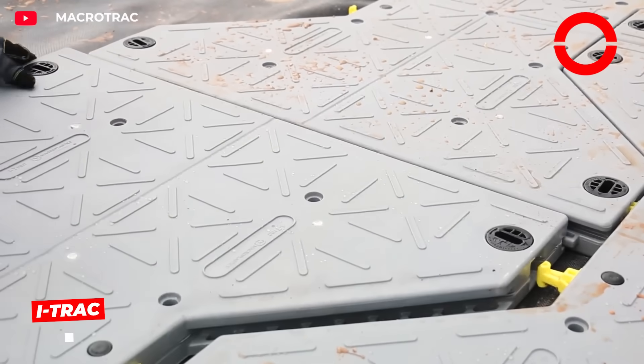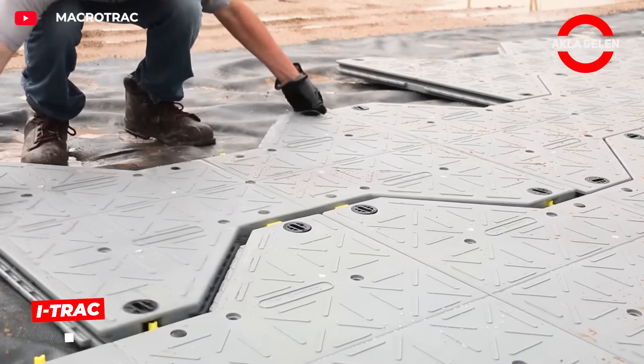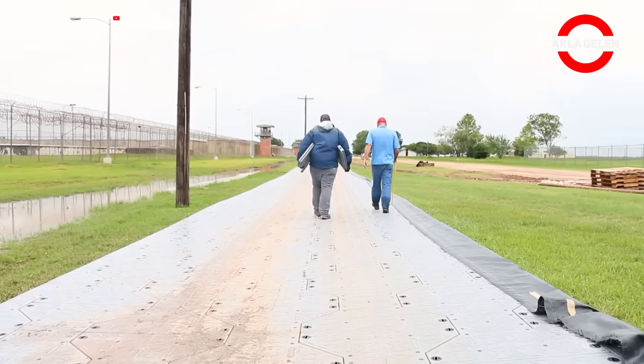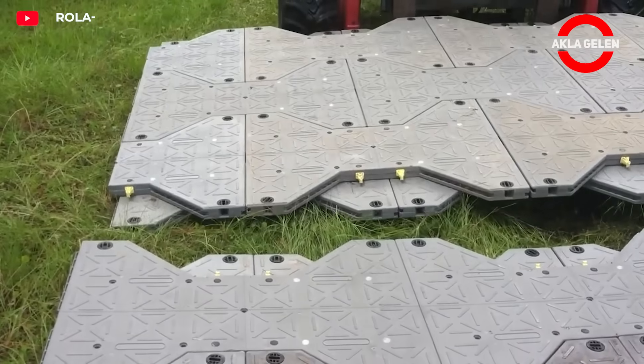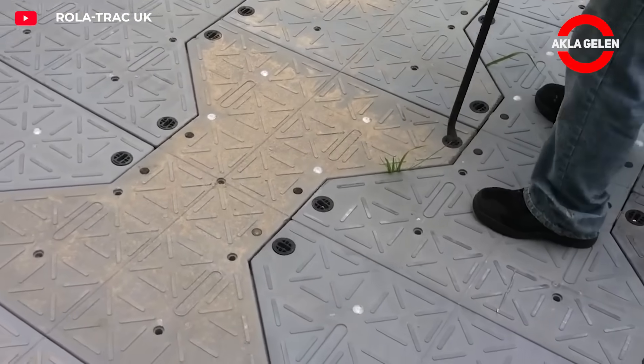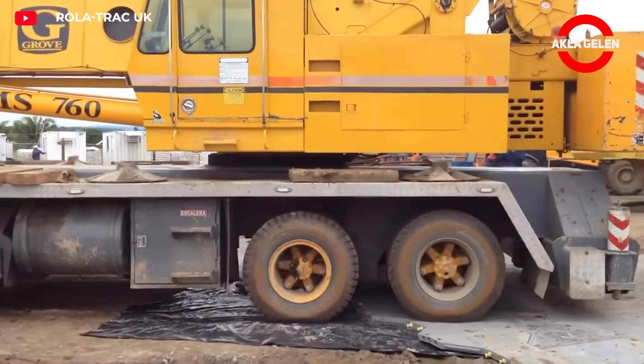I-Track is quickly gaining ground among temporary floor mats. It's used in a wide range of applications, from construction sites to military applications. Its modular and durable design ensures safe passage for heavy equipment. Portable and practical, it's ideal for any project.